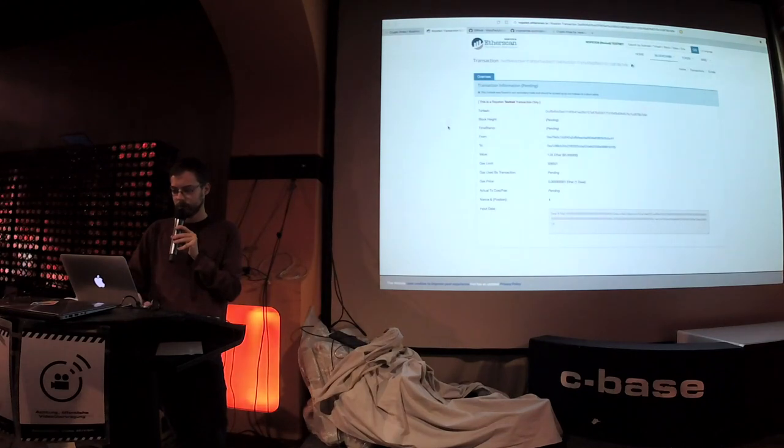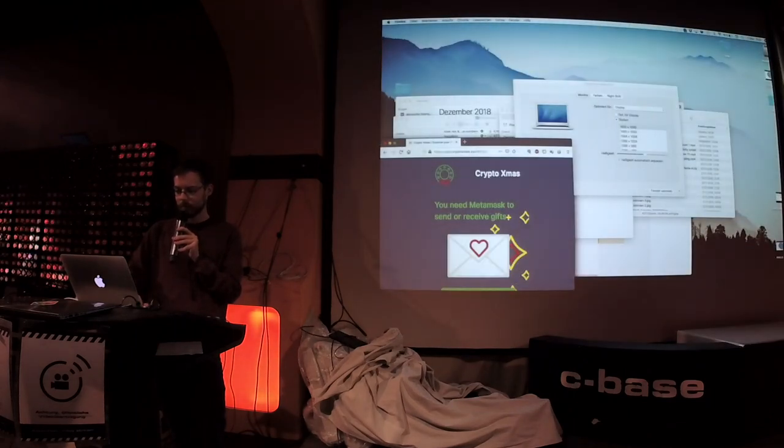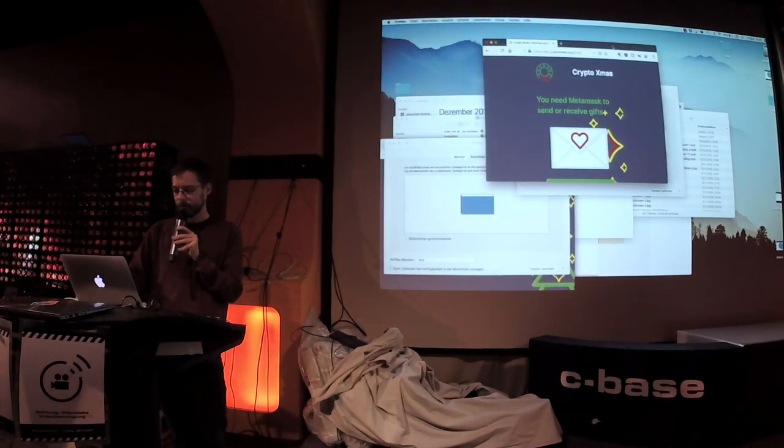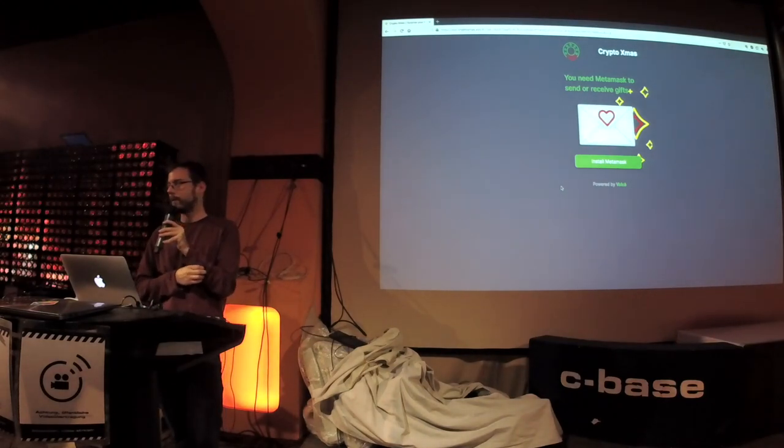I'm trying to figure out if it's working. Now it's pending — still pending. Before that resolves, I can jump to another browser to show what happens if you don't have MetaMask installed. I already did it with another token and you were asked to install MetaMask.